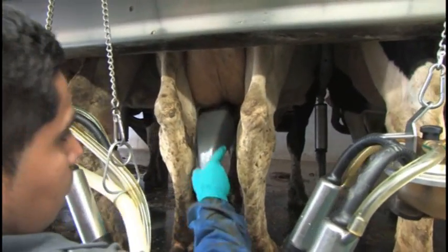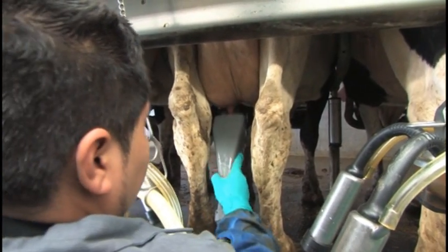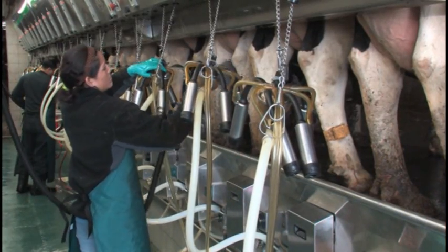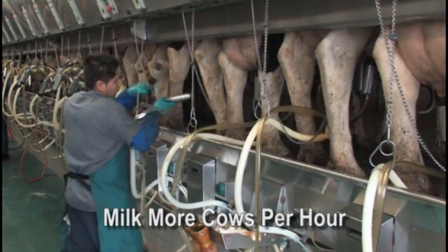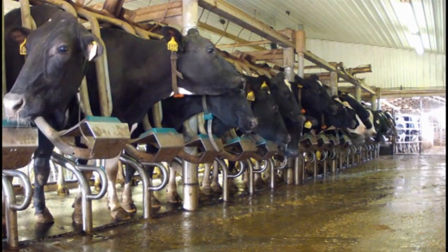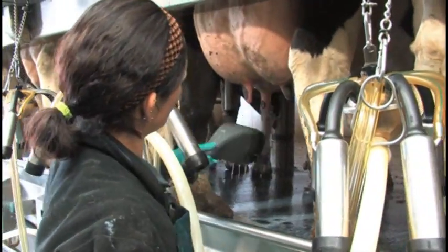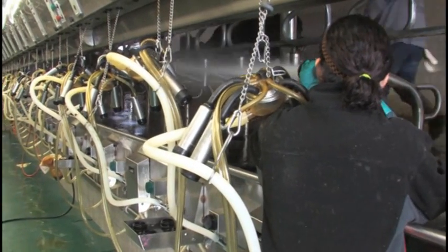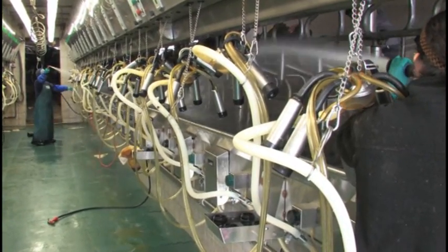The Future Cow Prep System allows for a more efficient parlor and greater labor productivity. Some dairies can remove one or more operators from the parlor and assign them to other tasks. In situations where labor is already reduced, the Future Cow Prep System allows producers to milk more cows per hour with the same number of operators. Experience has shown that in parlors which have been previously maxed out, between 30 and 90 minutes per shift can be gained. This valuable extra time can be utilized by parlor staff to perform more extensive wash-ups or milk more cows.